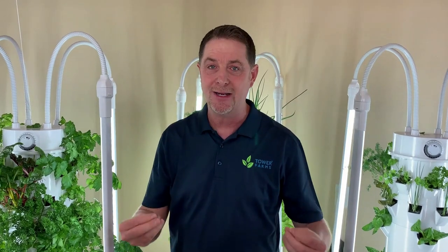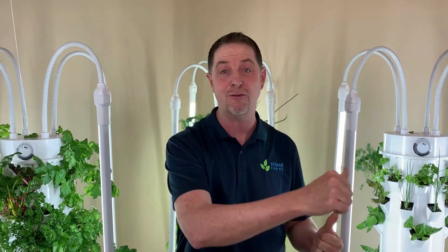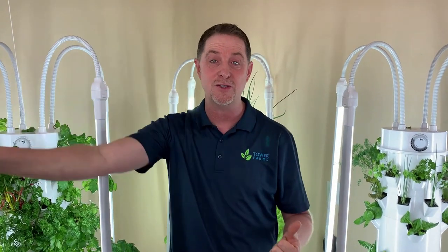I've eliminated the diesel tractor it took to maintain and harvest all that food. I've eliminated the petrochemicals and pesticides that were sprayed on that food. I've eliminated the plastic wrapper, the sticker, the cardboard box all those heads of lettuce are put in. I've eliminated the shipping from California all the way across to New York and my hometown of Orlando, Florida.